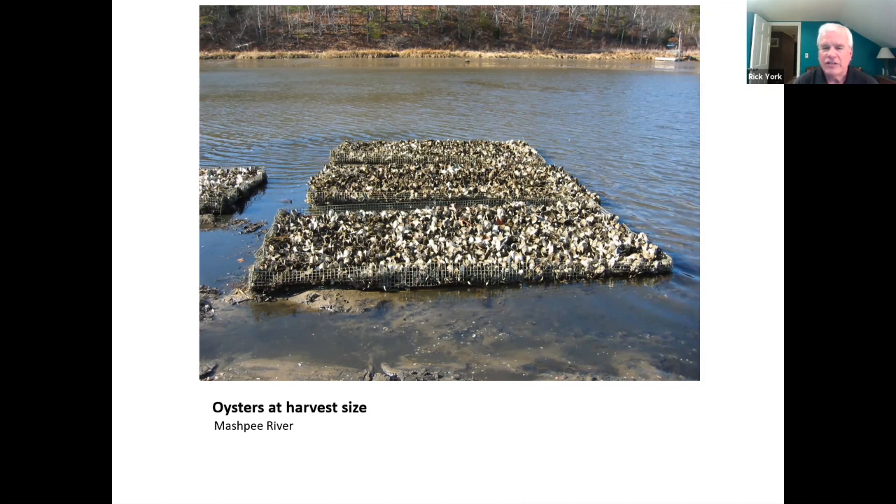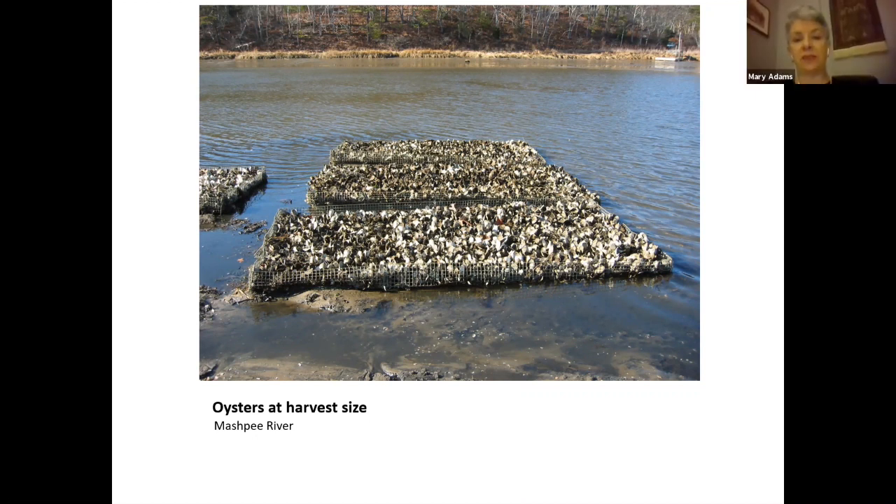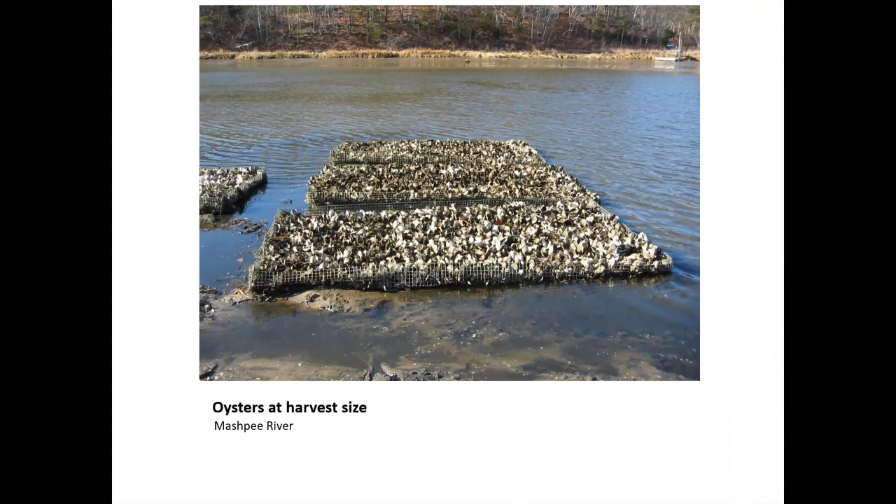There have been some concerns in the past about commercial shellfish operations being visible or a problem for navigation or views of people in the bay. For the town project and the tribe's project — the aquaculture farm at the mouth of the river — we grow them on the bottom. This is a picture of extreme low tide, normally you wouldn't see this. They're on the sides and out of the way of navigation, and we mark them so we've never had anybody run into them.